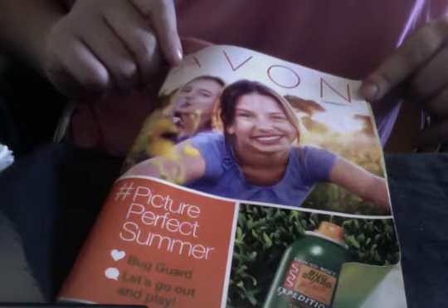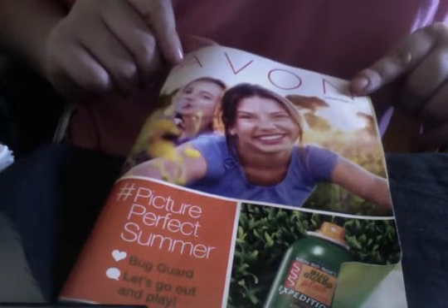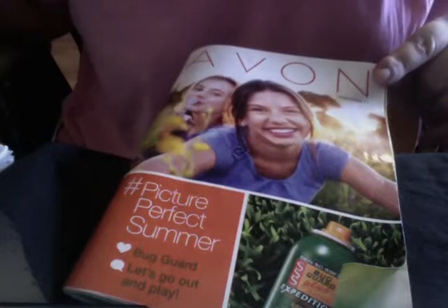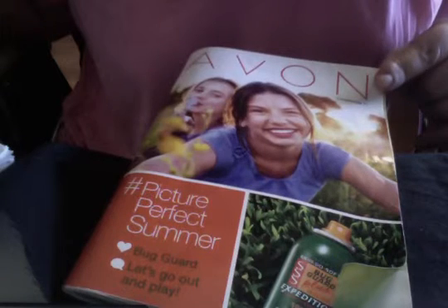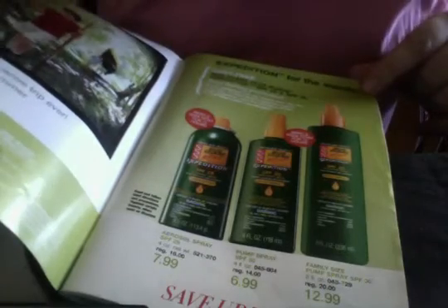I will chat about any Bug Guard product available on the market today. Let's go over today's special cover page of the Bug Guard products. In campaign 11, they're at a reduced price and will be available on pages 3, 5, 6, and 7.